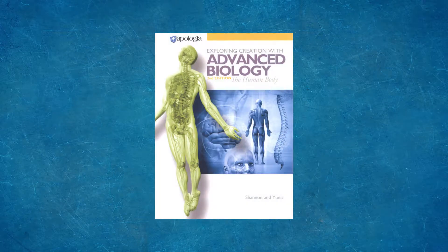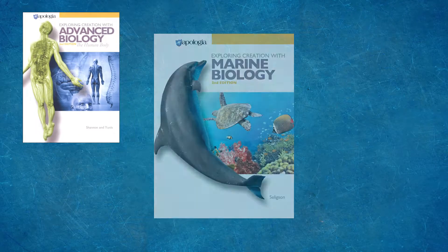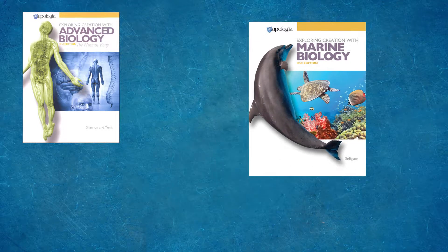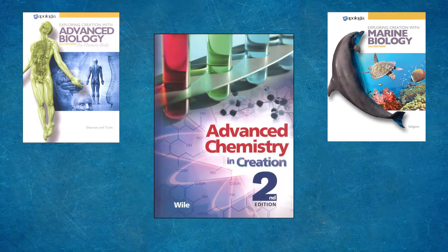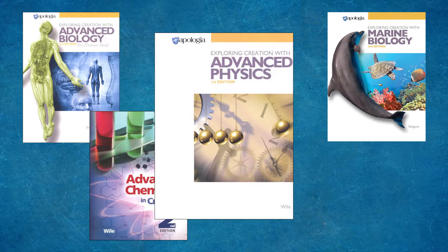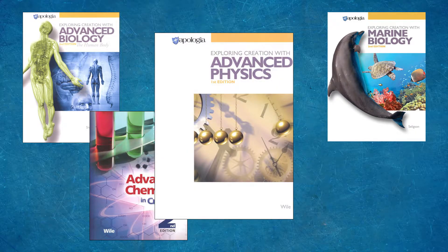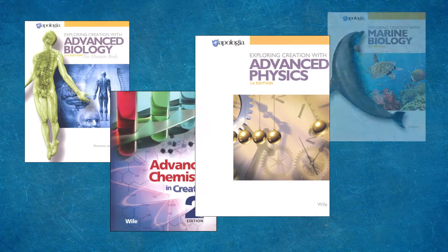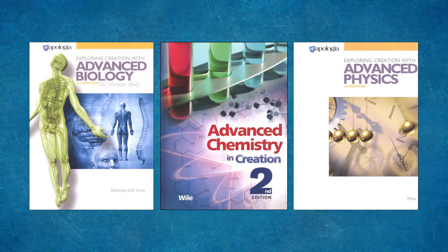Grade 12 has much flexibility built in. Students can take Advanced Biology, which is Human Anatomy or Marine Biology — there are no math requirements for those two courses. Or they can take Advanced Chemistry, which has an Algebra 2 requirement, or Advanced Physics, with a Pre-Calculus requirement. However, if you have a non-science-minded student, it is possible to take four years to complete Biology, Chemistry, and Physics.